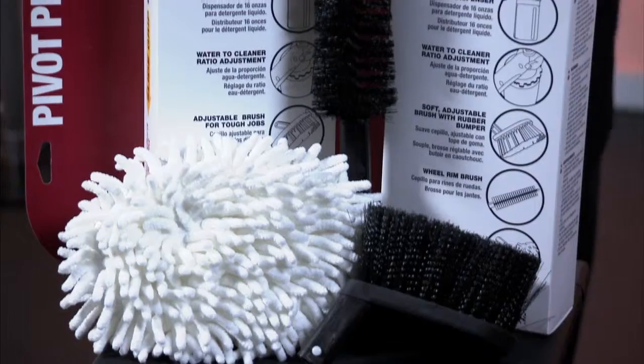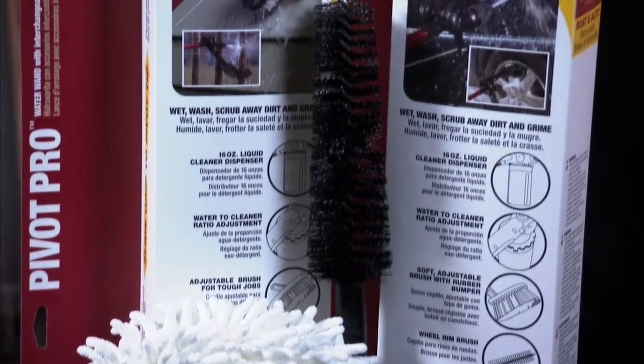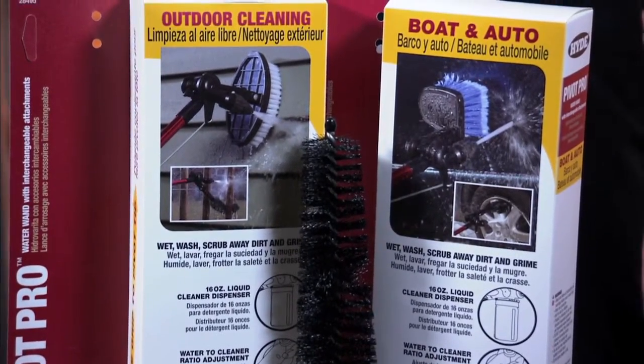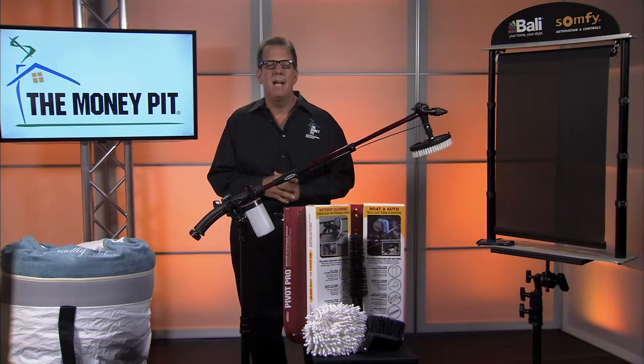There are two versions of the Pivot Wand — one for auto cleaning and another for outdoor cleaning. Both come in kits with multiple brushes that solve those specific cleaning problems. The auto model is $45 and the outdoor cleaning model is $48. You can get more information at thehydeway.com.